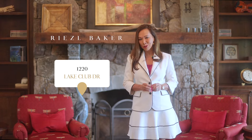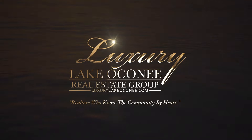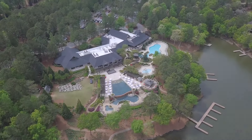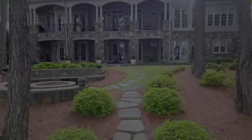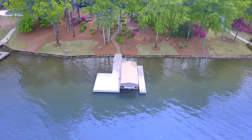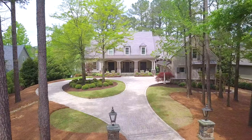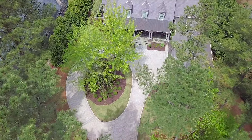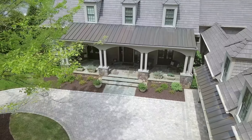Welcome to this luxurious lakefront estate at 1220 Lake Club Drive here in Reynolds Lake Oconee. This house was meticulously crafted by Rob Merritt Construction, and you can tell that it is quality finish throughout. The newly installed paver driveway, expansive turnaround area, and a three-car garage really set a majestic tone upon your arrival here at 1220 Lake Club Drive.